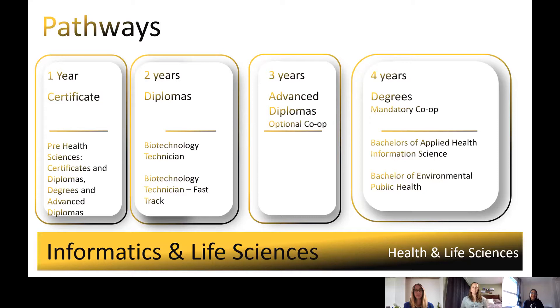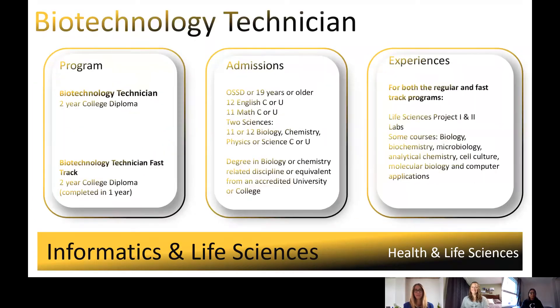We have two-year diploma programs, such as our Biotechnology Technician, which Lindsay is here to talk about with us today. We have three-year advanced diplomas, many of which have optional co-ops, and then we have four-year honors degrees. Today we're going to be talking about our Bachelor of Applied Health Information Science and Bachelor of Environmental Public Health. So now we're going to get started, and we have our guest Lindsay with us today. She is going to talk about the Biotechnology Program. I'm pleased to talk about the Biotech Programs — we've got two different streams that are available.